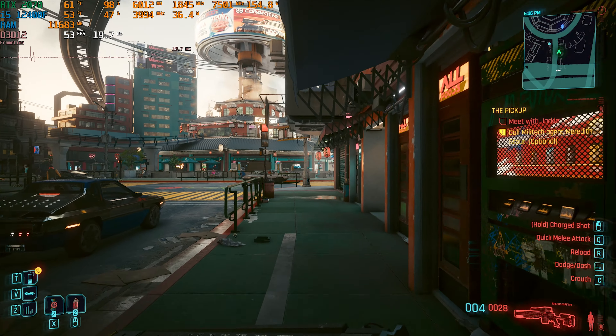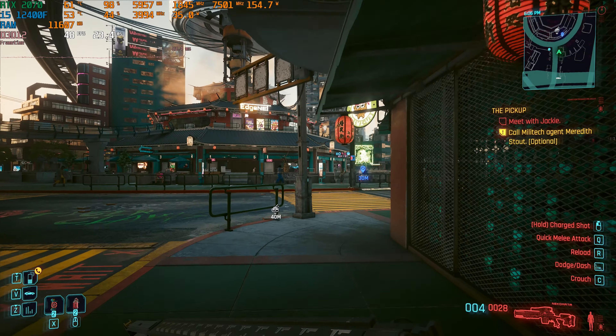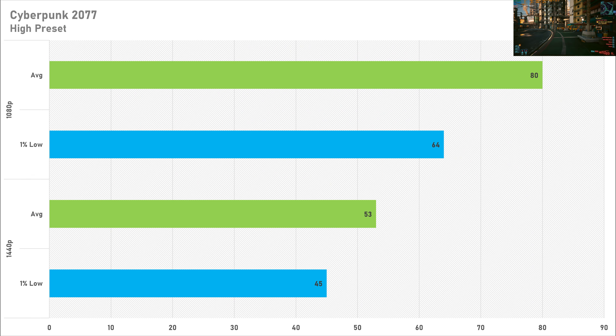Anything Turing or newer does tend to perform pretty decently in Cyberpunk, and that stays true today on the high preset. 80 FPS on average and 64 FPS for the 1% low at 1080p are great figures, and that's what I'd recommend for this card in Cyberpunk 2077. Switching up to 1440p sees the average drop below 60 FPS, though the 1% low is still pretty decent.